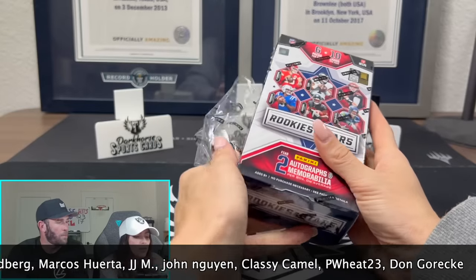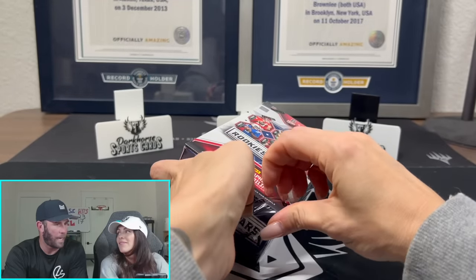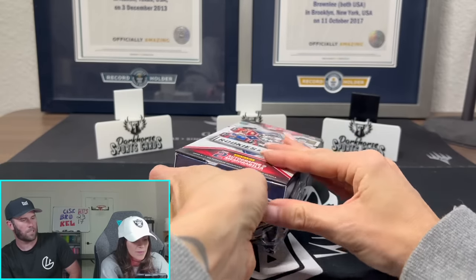We've pulled JSN 5 out of 5. I think every box we've opened in this case right now has been incredible. Sometimes you get hot cases where all the boxes in the case are great.